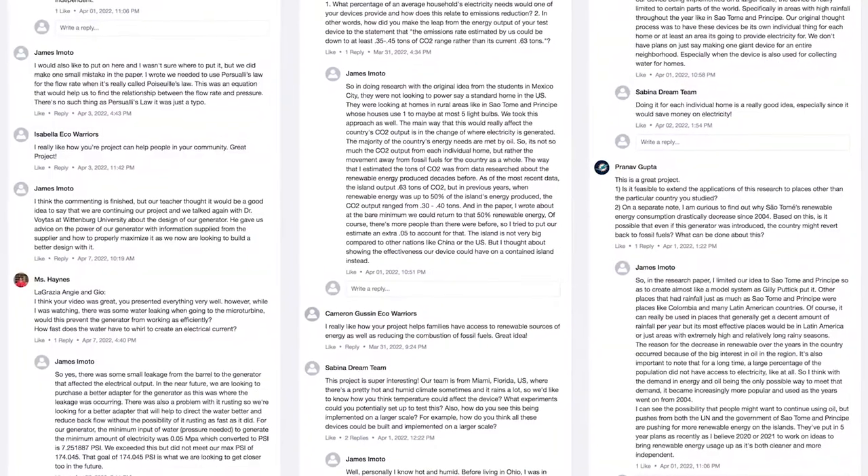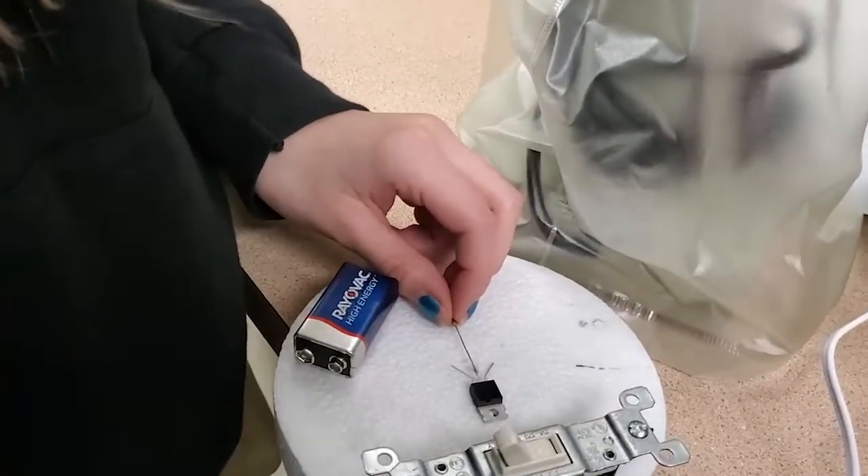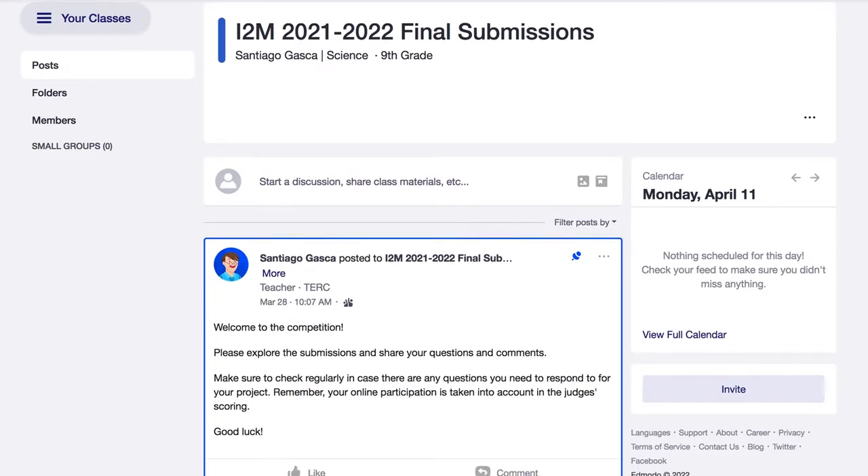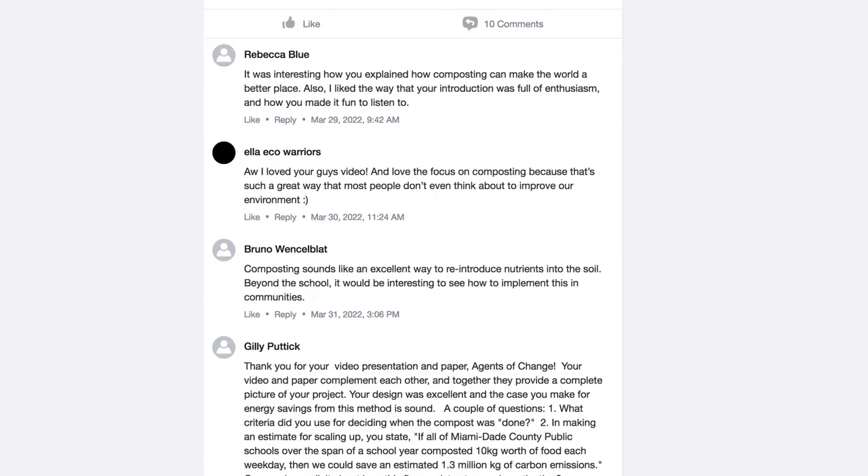an online community of other students, scientists, and former participants. They use these crowdsourced conversations to refine their ideas, and to submit a video of their final project to an online competition where the conversation continues.